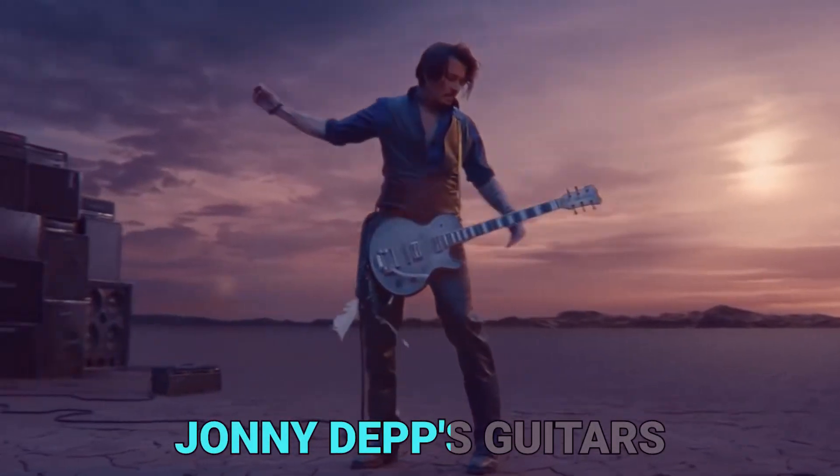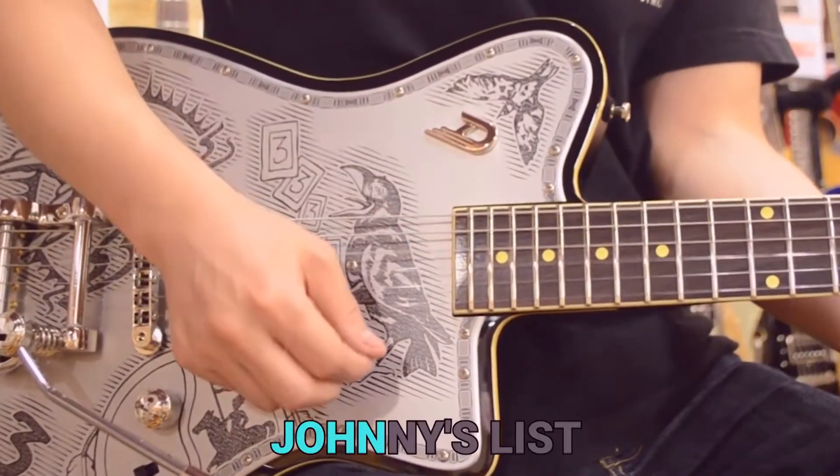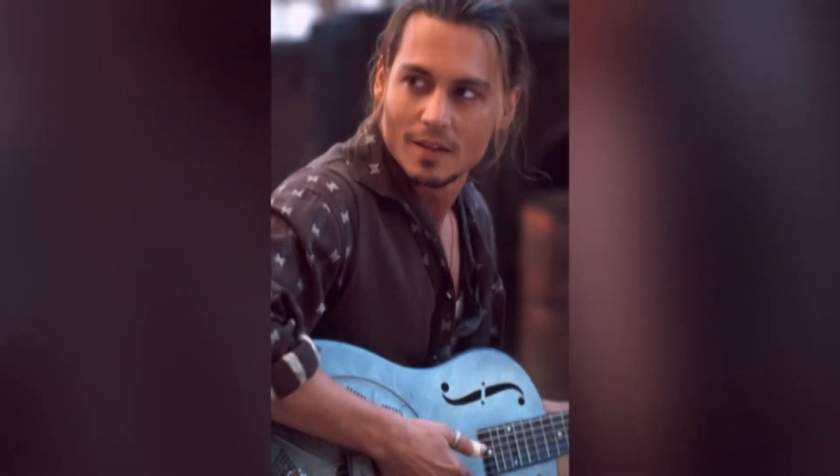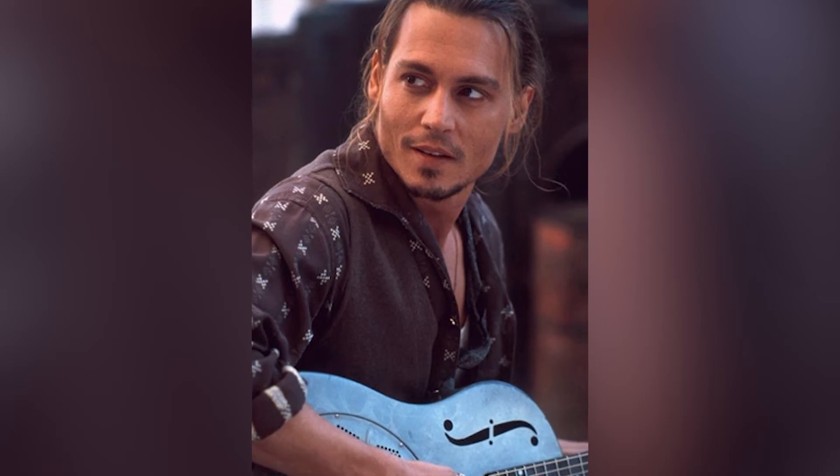So this was the collection of Johnny Depp's guitars. Are you planning to buy a guitar? Why don't you pick an affordable one from Johnny's list? I hope that you found this video interesting. If you want to see more just like this, then please consider subscribing and don't forget to give us your valuable feedback. We'll see you in the next video with some more amazing, luxurious facts and stories. And until then, stay tuned.